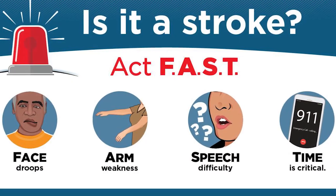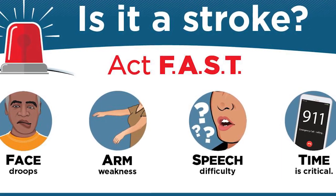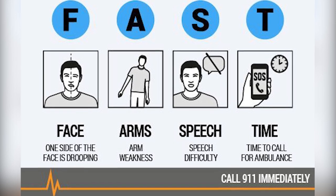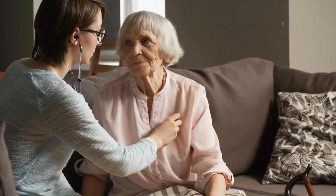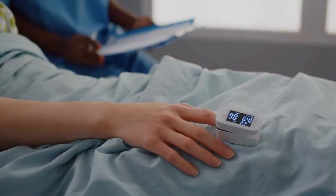Use the acronym FAST to recognize a stroke in others: Face drooping, Arms drifting down, Slurred speech, Time to call 911. If you feel you have a heart rhythm abnormality, the first step is to visit your doctor. Don't ignore any symptoms you're experiencing. Your doctor will ask about your family history of heart disease as well as your specific AFib risk factors, and your heart rate, rhythm, and pulse will all be monitored.